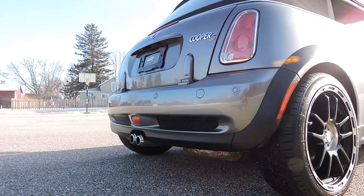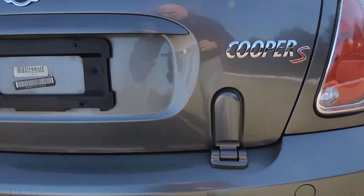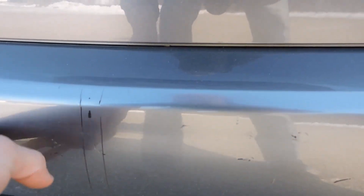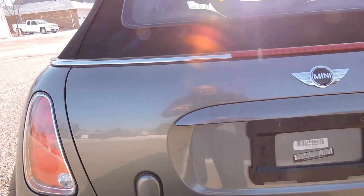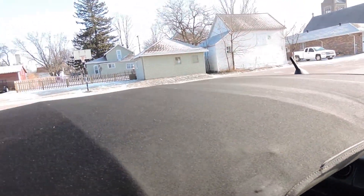There are dual exhaust tips coming out the back. As we look around the back here, there are a couple scratches in this back bumper right here, and a little ding right there by my finger. Other than that, the tailgate area is in excellent shape. Tail lights are nice. The cloth convertible top, even though it's 2006, is in excellent shape — very nice.